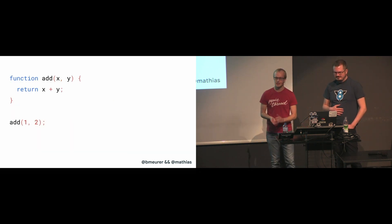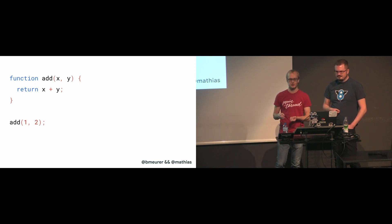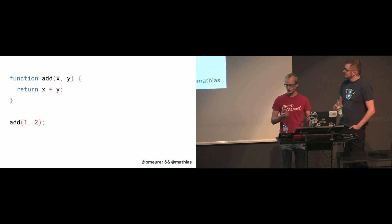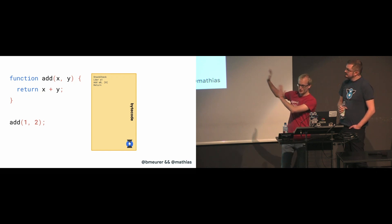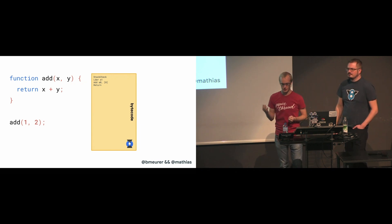We've talked about the trade-off between generating code quickly, like with an interpreter, and generating quick code, like with an optimizing compiler. But there's another dimension: memory usage. Here's a simple JavaScript program that adds two numbers together. Let's look at the bytecode generated for the add function using the Ignition interpreter in V8. The point is that it's just four instructions.